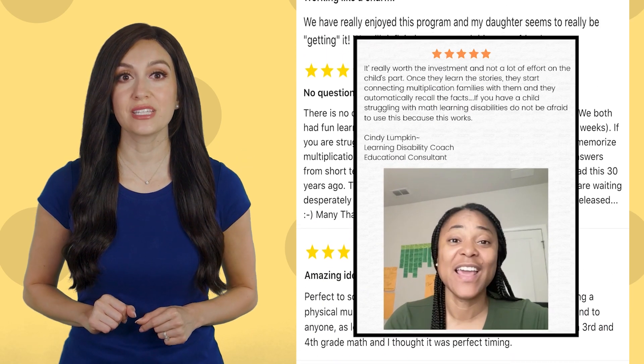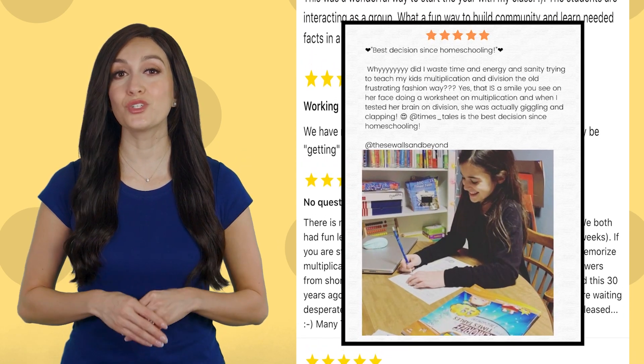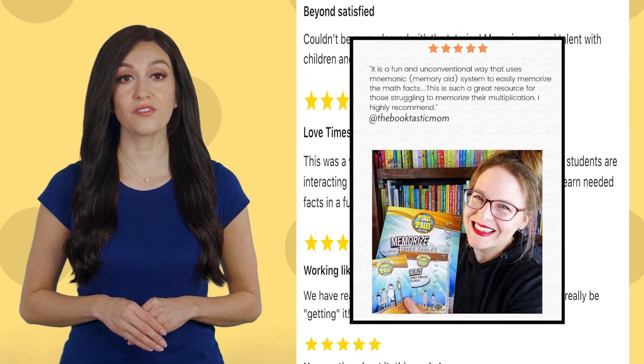If you have any questions about what to order, please do not hesitate to contact us through our customer service phone line or through our chat. We are here to help!